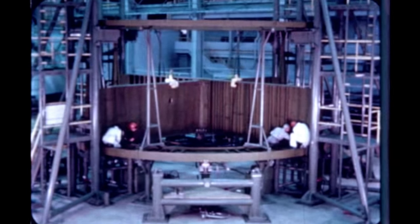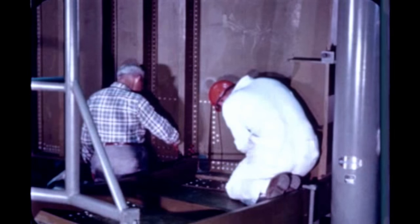Assembly operations on the S-1CT thrust structure continued at the Marshall Center during the report period. The four thrust posts delivered to Marshall in early January have been fitted and installed in the thrust structure assembly fixture. The thrust structure is scheduled to be completed in June 1964.